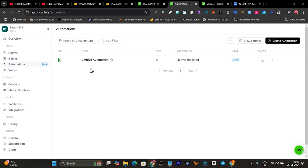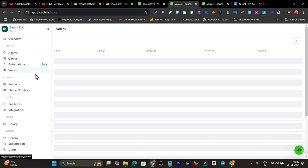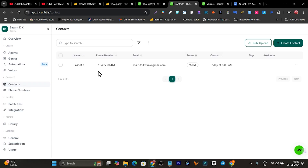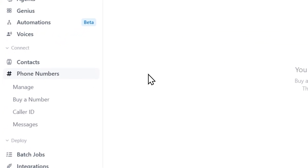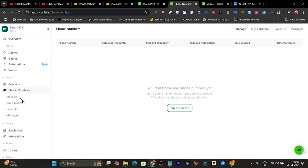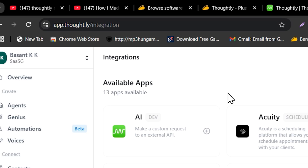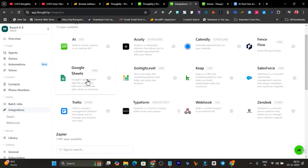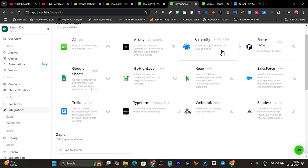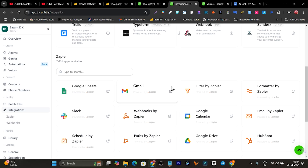The automation feature is currently in beta so not everything is available yet, but you can connect multiple apps and create workflows. There's also a Voices section, and a Contacts section where you manage connected call numbers and email IDs. You can also buy phone numbers from Thoughtly for caller ID, SMS, or outbound calls. Integrations include popular apps like Google Sheets, Go High Level, Calendly, Salesforce, and Zapier integrations for workflow automation.